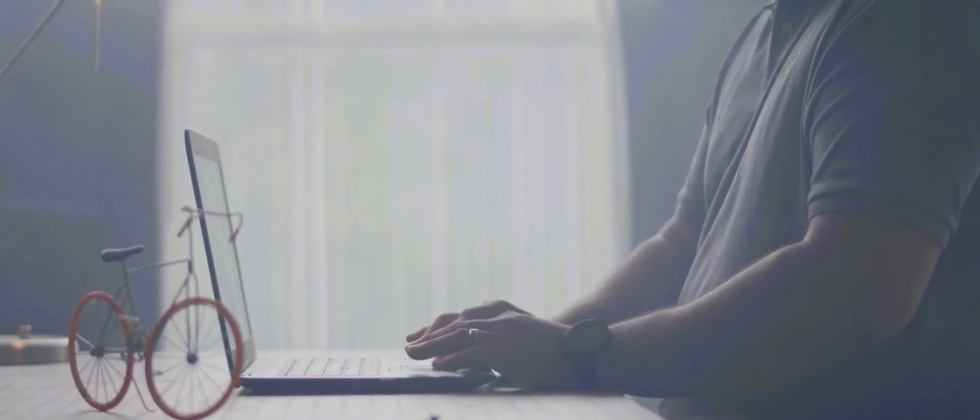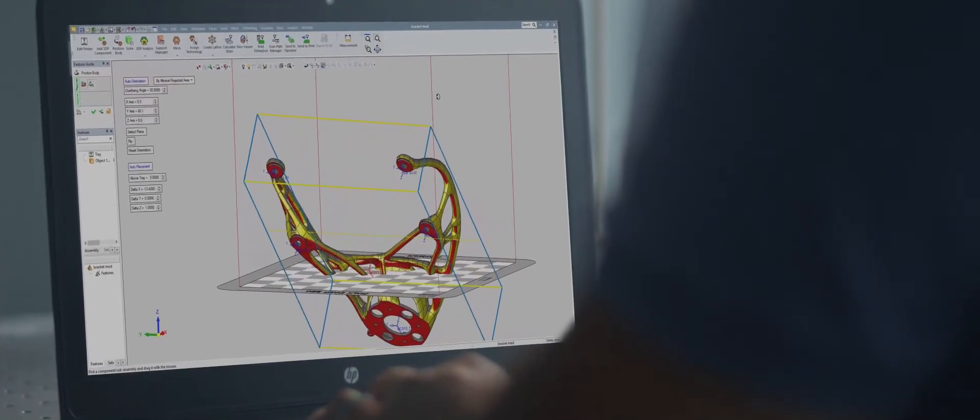So what happens when it's time to bring your digital models to life? We've got that covered too, whether you're using additive or subtractive manufacturing. With 3D Sprint, 3D Expert, and Expert for SOLIDWORKS, you can prepare and optimize your parts for 3D printing.